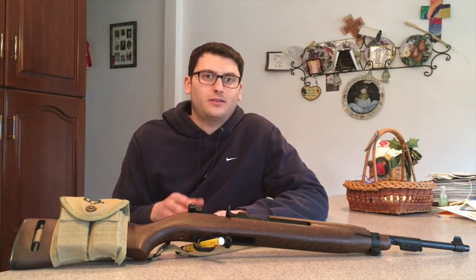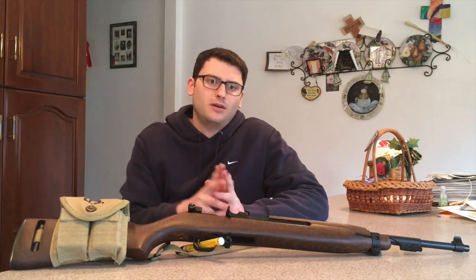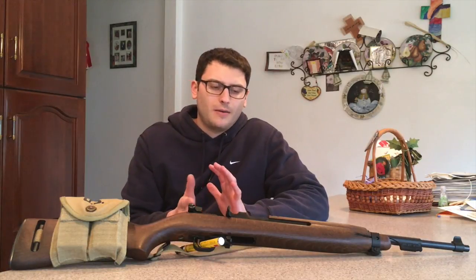Today we're taking a look at an interesting firearm — the Chiapa or Citadel or Legacy Sports M122 Carbine. The reason this has three names is it's made by Chiapa Firearms Group in Italy. Originally Chiapa didn't have an outpost in North America, so they were bringing them through Legacy Sports International and its subset called Citadel. This particular firearm is marked Citadel on it, so it did come in through the Legacy Sports brand. Now Chiapa has their own outpost in North America, in Ohio, and they're just calling them Chiapa M122 Carbines. They're all the same firearm produced in the same place with maybe some minor variations.